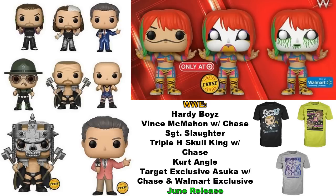Kurt Angle's design also looks dead on. For Asuka, she's a Target exclusive with a chase variant also at Target, and then there's also a Walmart exclusive variant of her — so she's pretty much all exclusive to either Target or Walmart. These are all up for a June release. You can also see some upcoming WWE Pop Tees — not sure exactly where they'll release, but I'll share that once they start appearing in stores.